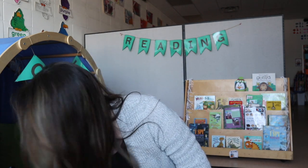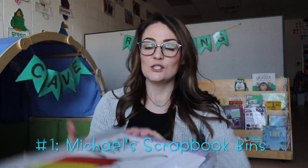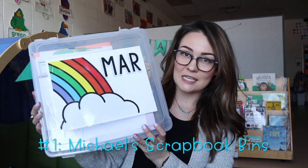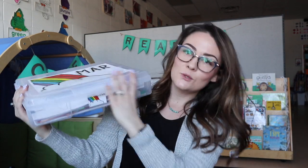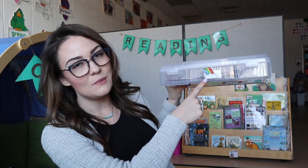Number one is an organization tool that I've seen tons of other teachers use, and it was a no-brainer when I started my first job in this classroom as a pre-k teacher. I decided to invest in these amazing Michaels scrapbook bins. These bins are essentially what I use to organize all of my monthly themes. As you can see, I have a little picture photocopied and taped on here for the month, and this sits on a shelf in my classroom so I can easily see that this is the March bin.